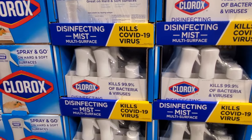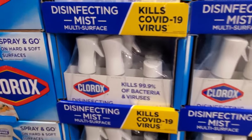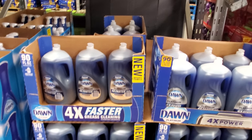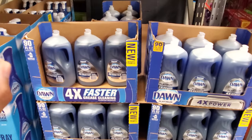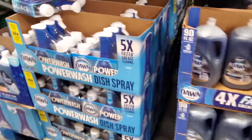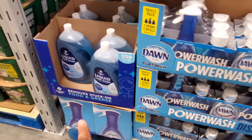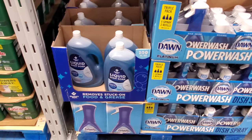We just saw these in Costco — here they have the same one, $13.48. Dawn 90 ounces is $9.88, which is very similar to the price in Costco. Power Wash is $9.98 and Members Mark soap is $7.48.